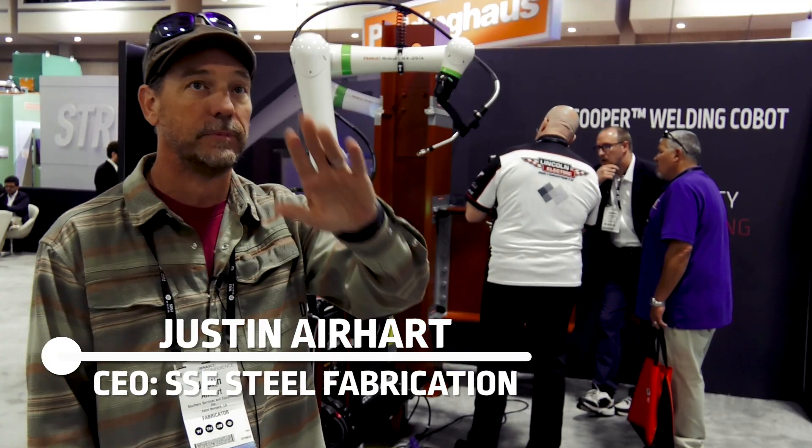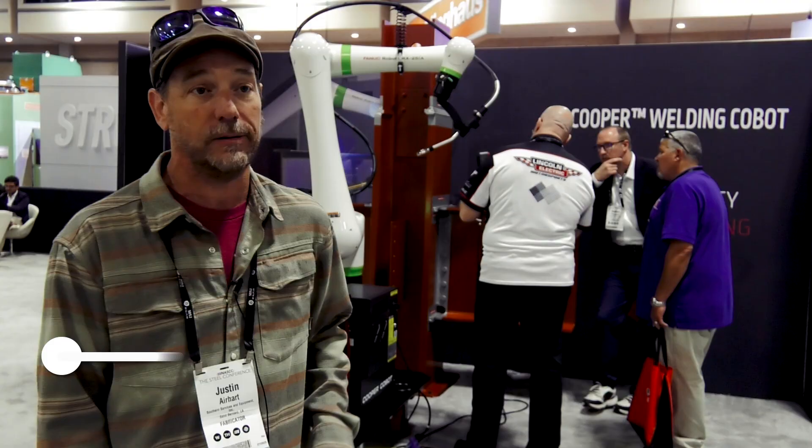I feel like Lincoln has always been leading, and that's why I bought a Python seven years ago. I've always been impressed by how Lincoln Electric has always been kind of the cutting edge of welding technology and even beyond.